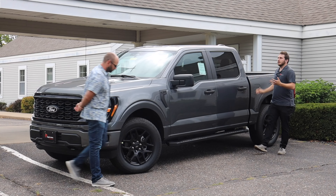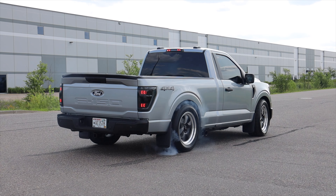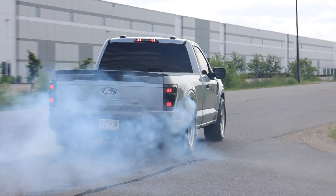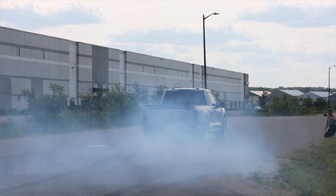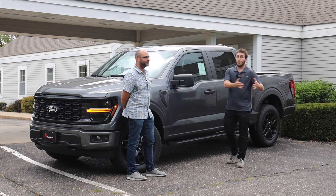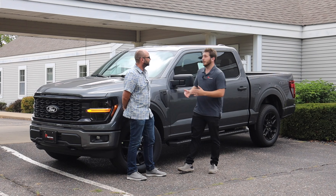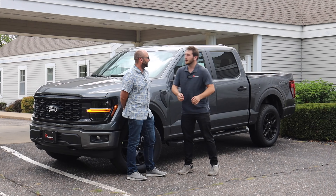There is something about that single cab short box that screams just good old muscle truck, and the fact that they're so dang light. However, there's no denying that it's not practical. It's not for the average family. It's definitely the sport truck for that one household here or there that has the availability to have a fun car, and for that fun car they choose a truck.